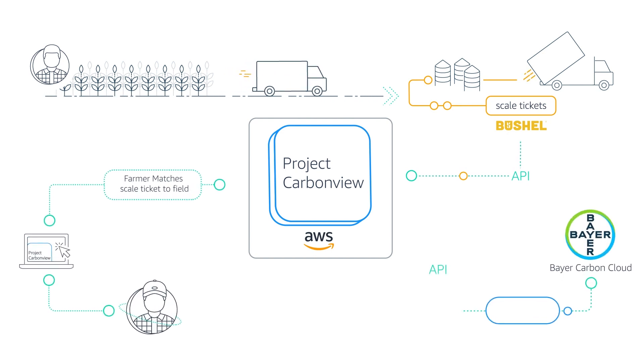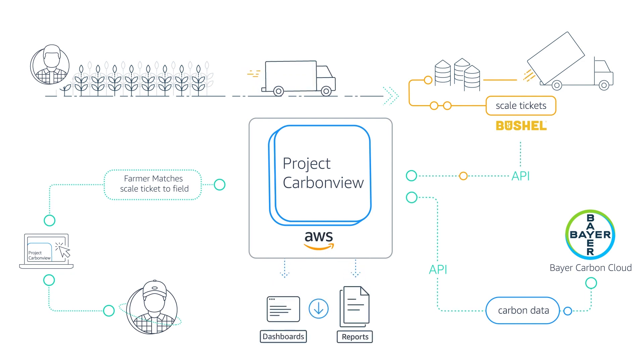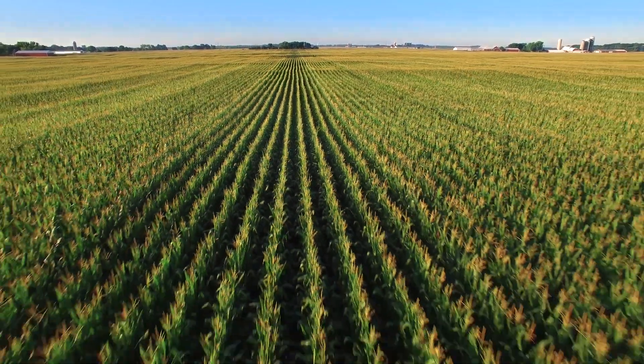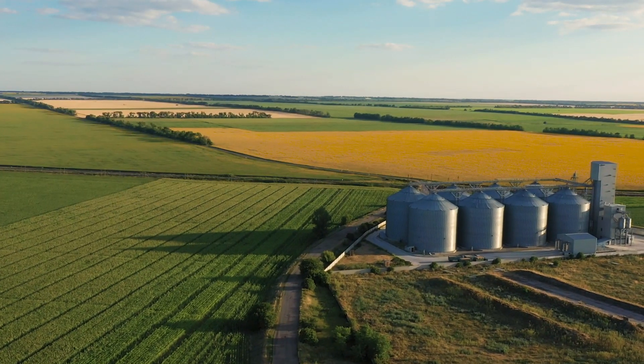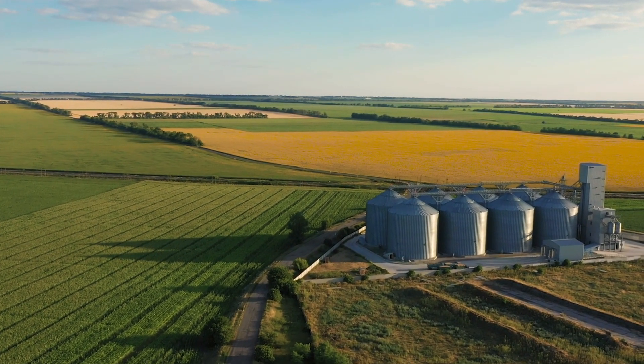Through this working backwards process, AWS provided us a strong structure to really think through the challenge we're trying to solve for, the customer we're trying to support, and the goal we're trying to achieve. We always think of farmer first in everything we do at Bayer. And what this really means for us is helping them differentiate their products, their solutions and services, and looking forward towards the future.